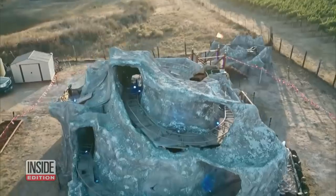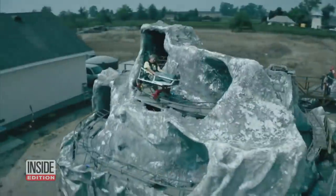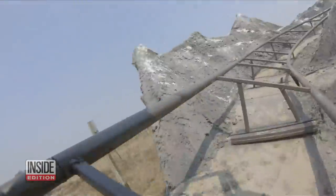A dad recreated Disneyland's Matterhorn roller coaster right in his family's backyard. The extraordinary homemade amusement park in Napa Valley, California, stands 26 feet high. It features waterfalls, hairpin turns, even a fearsome Yeti.